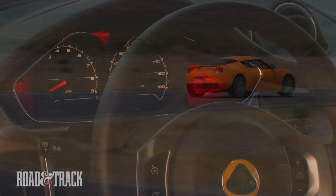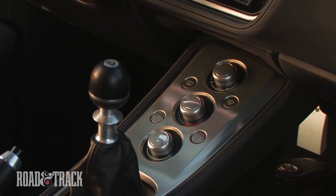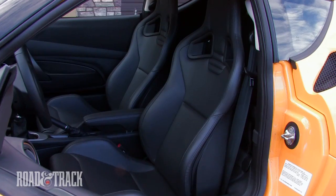Power delivery is lagless and linear, plus there's a new sport button function that enlivens the throttle and activates a muffler bypass, which takes the exhaust note from meek to masculine in an instant.